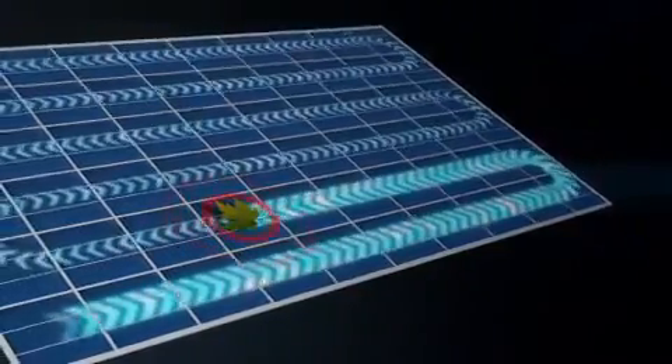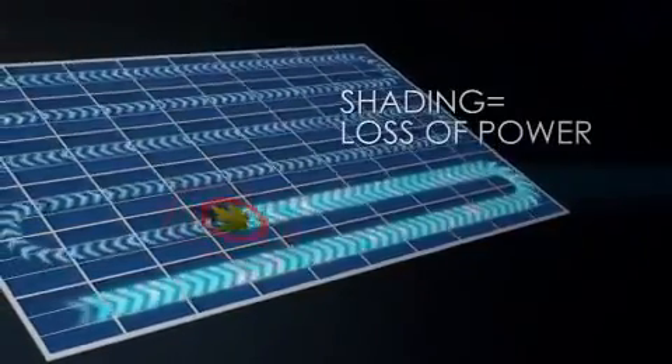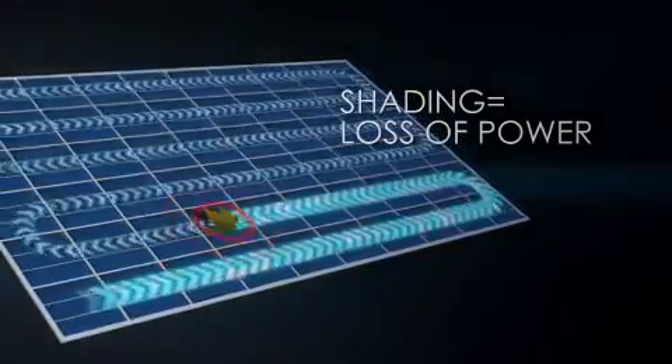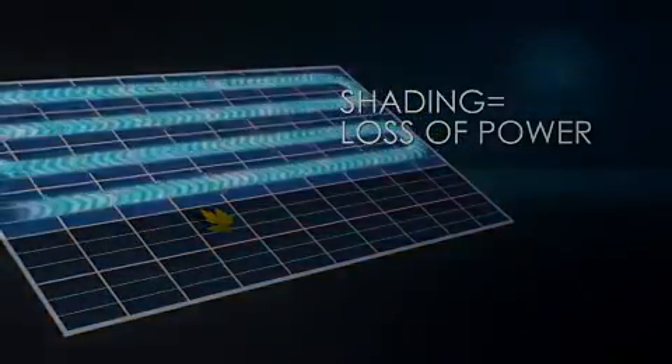Instead, it dissipates that power, resulting in additional power loss for the entire panel. For this conventional panel, partial shading on just one cell shuts down a third of the entire panel.